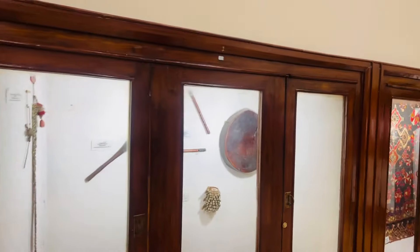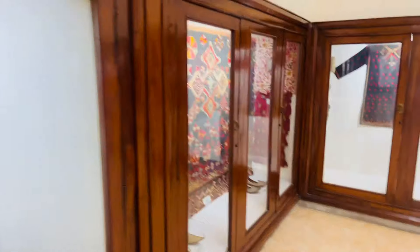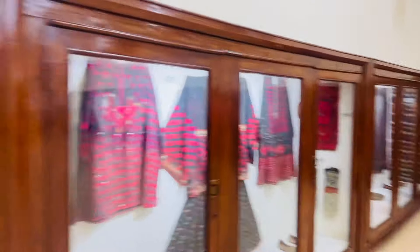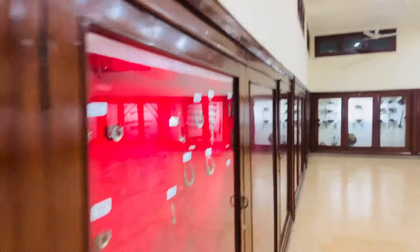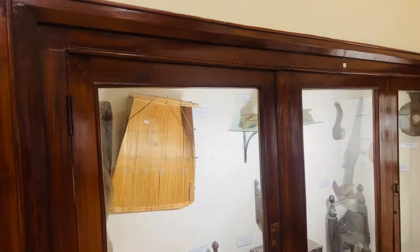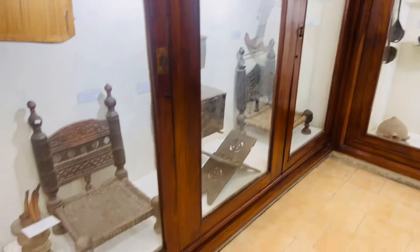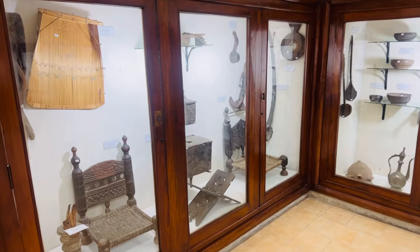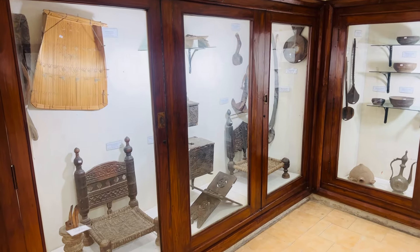There are old musical equipment, clothes, shoes, and embroidery on display — great pieces. You also see household items, old items used by the upper or upper middle class.